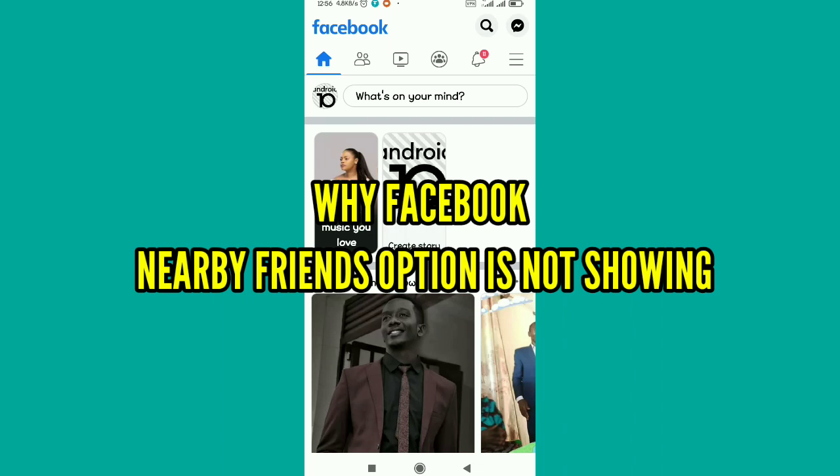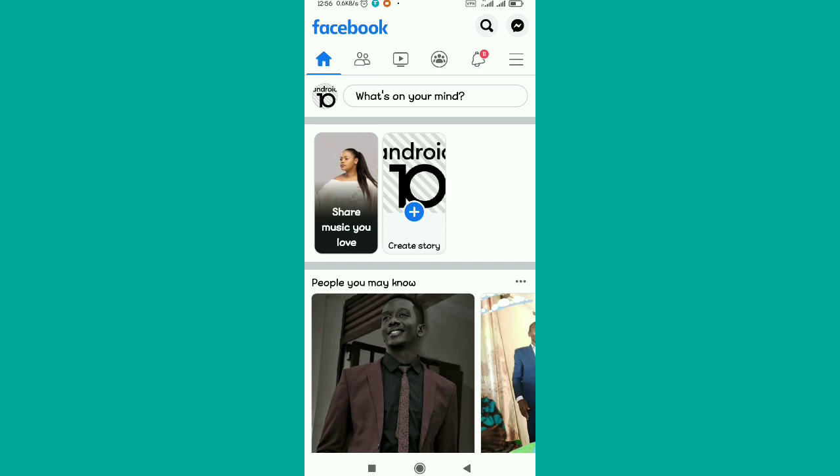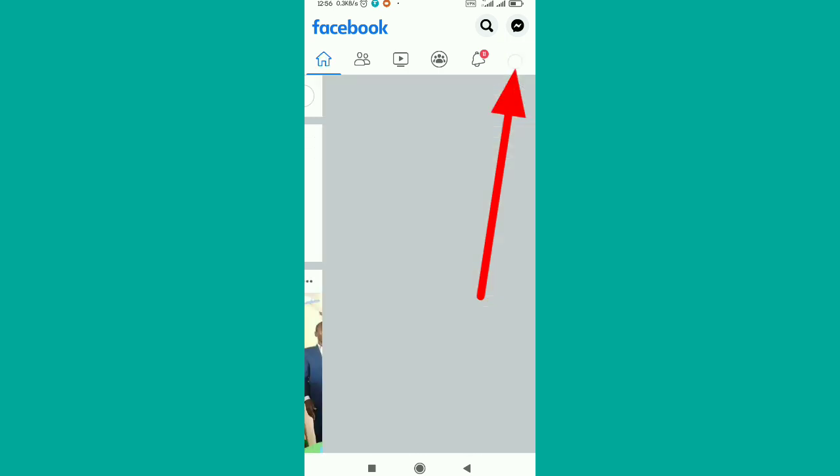In this video, I'll be telling you why the Facebook Nearby Friends feature is not showing or not working on your Facebook, so watch this video until the end.